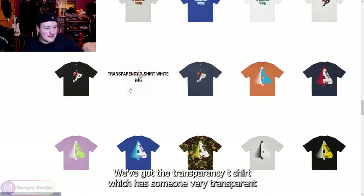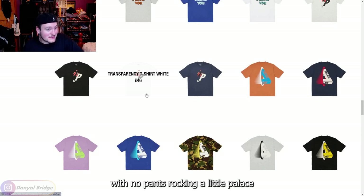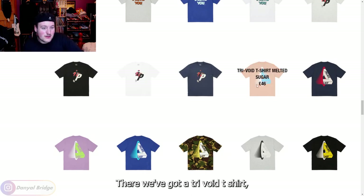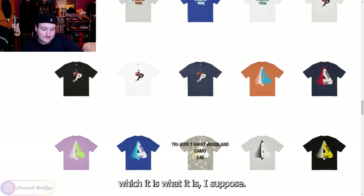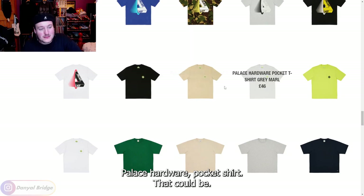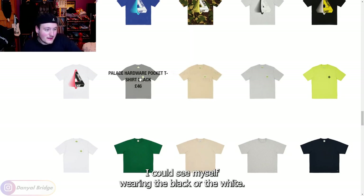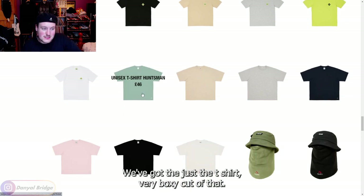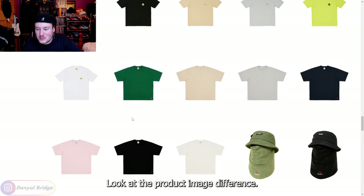We've got the transparency t-shirt, which has someone very transparent with no pants rocking a little Palace outfit and leaning on the Palace logo. We've got a tri-void t-shirt — that is what it is, I suppose. Palace hardware pocket shirt — that's a nice pocket shirt, I would wear something like that. I could see myself wearing the black or the white. We've got just a t-shirt with a very boxy cut. Look at the product image difference.